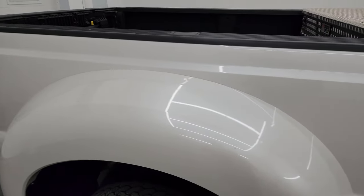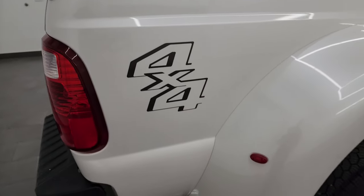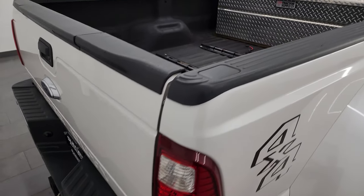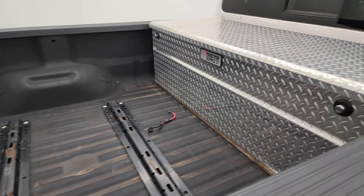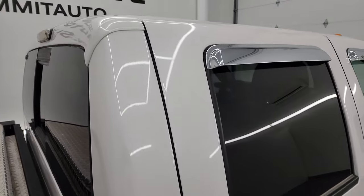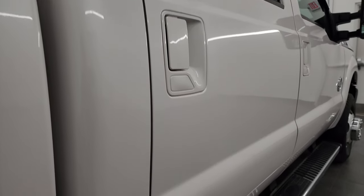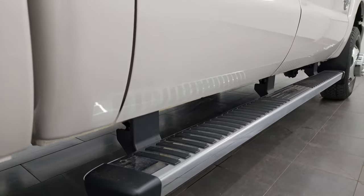I take these HD videos so that if you're far away, or even if you're close by and just cannot make the trip but you're still interested in purchasing the vehicle, you can see the truck, hear the truck, and have confidence in the vehicle before you even get here. So when you do get here, there are absolutely no surprises, and you can make a smart and informed buying decision from wherever you're at.